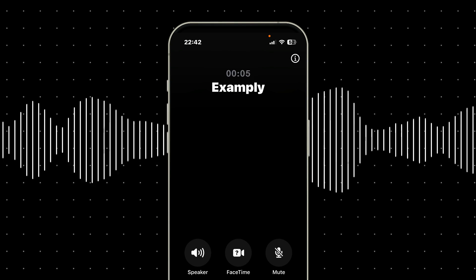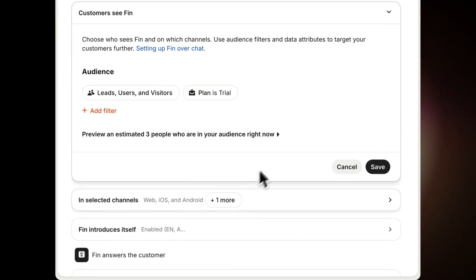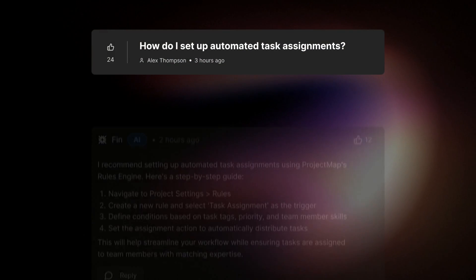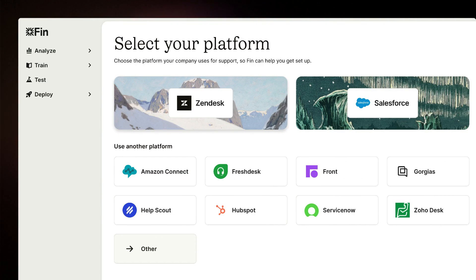"Hi there, I'm Finn. How can I help you today?" Audience targeting on each channel means you have full control over how you roll out Finn. Plus, Finn works over API, so you can use it anywhere without changing your existing systems. And it also integrates directly with the platforms you already rely on — no migration required.